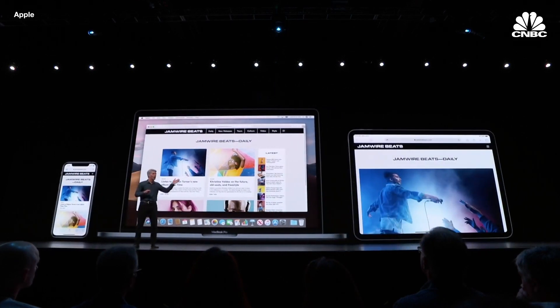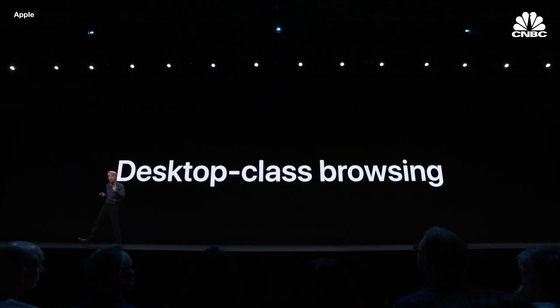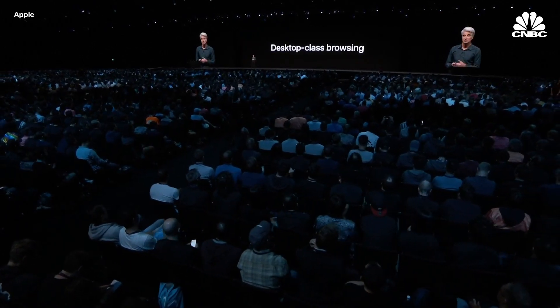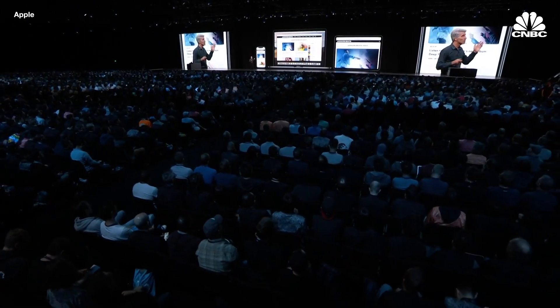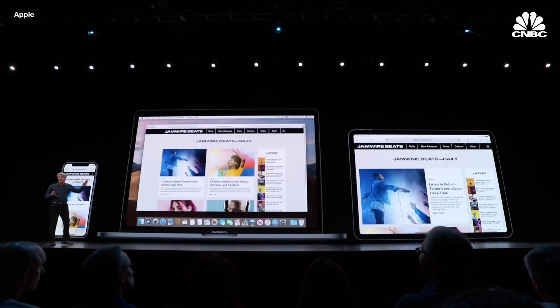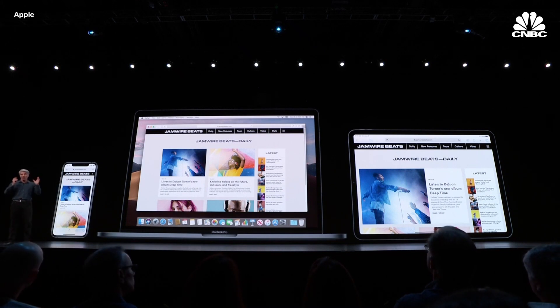Often, websites will serve up the wrong thing for the iPad. Well, no more, because we're bringing desktop-class browsing to Safari on iPad. Safari does all the heavy lifting, so instead of the mobile site, you'll see the desktop site. It'll be sized perfectly for the iPad display and automatically optimized for touch input.